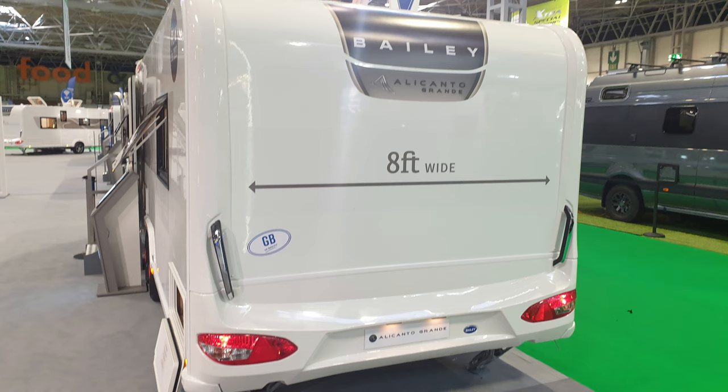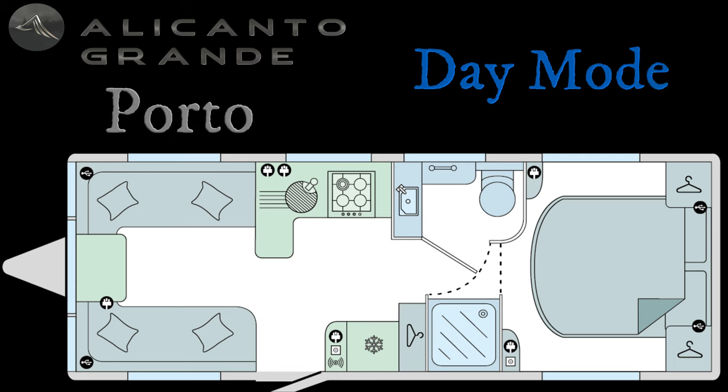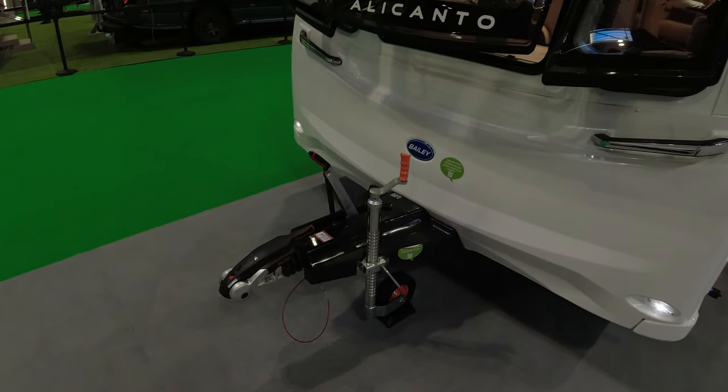It's an 8ft wide caravan. As you can see here in its night mode, it's got a fixed bed at the rear and a make-up bed at the front. And this is in its day mode where it makes your seating area. It's a four berth on a twin axle, 7.862m long, 8ft wide, with an empty MTPLM of 1847kg, MRO of 1687kg, which gives you a payload of 160kg.